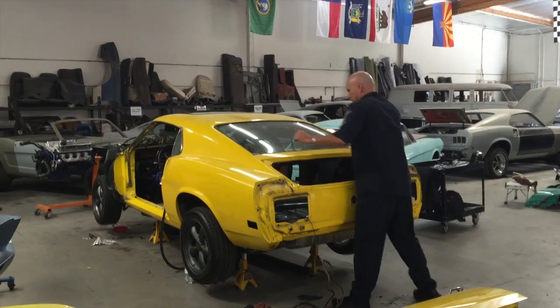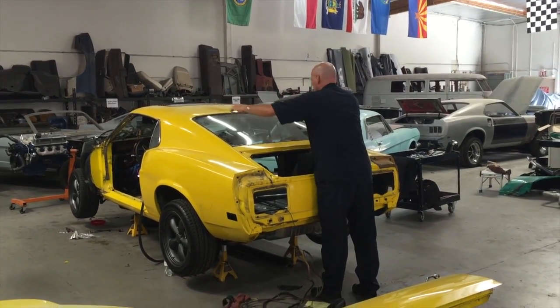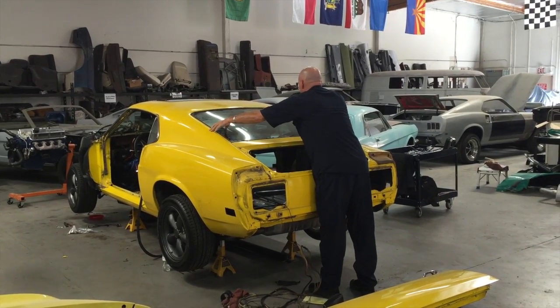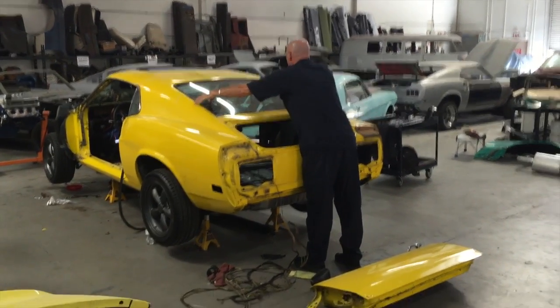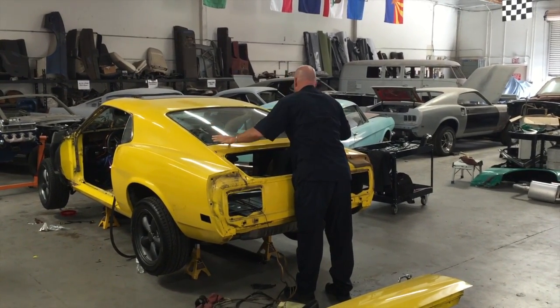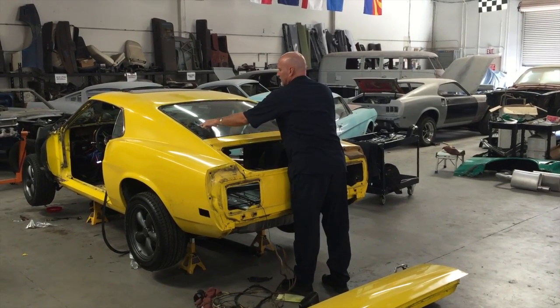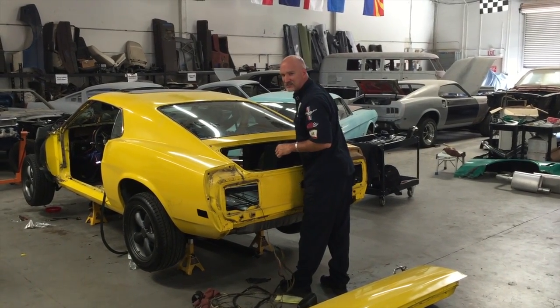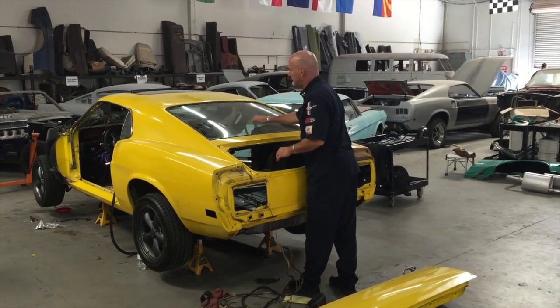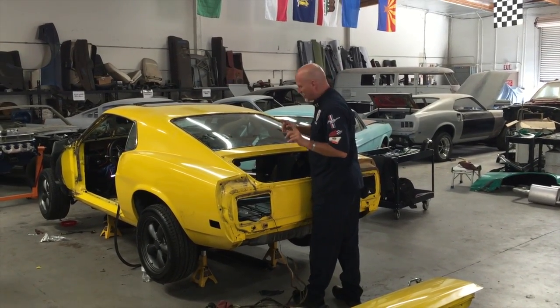Jerry's 1970 Fastback — it's in the details. The glass is coming off. It's pretty scuffed up and scratched, so we're recommending to Jerry to replace the glass. We try to get it out in one piece, and that's our goal.